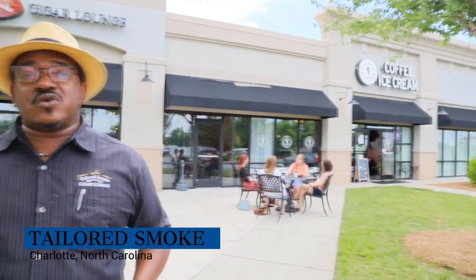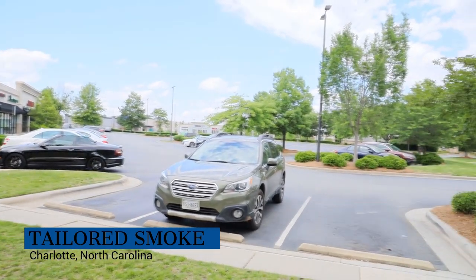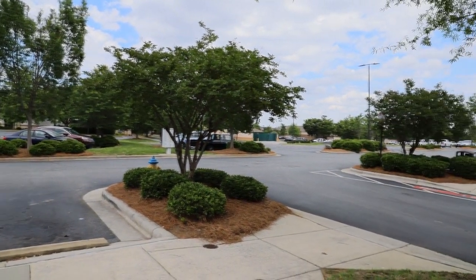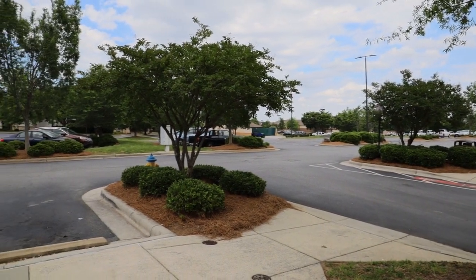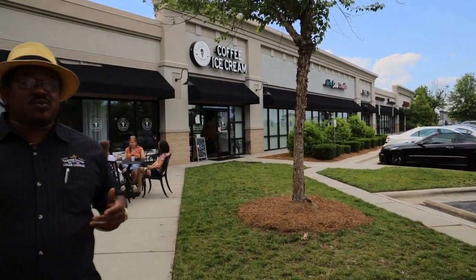Hi everybody, my name is Preston Gray and I'm the owner of Tailored Smoke Cigar Lounge. We have two convenient locations in the Charlotte area — one in the heart of uptown Charlotte at the Epicenter, and we're standing in front of my location in Concord, which is in the Concord Mills area of Concord, North Carolina. This area has a lot of traffic, lots of stores. We're most famously next to Concord Mills Mall, which at one point was the largest tourist attraction in the state of North Carolina. We have plenty of free parking and several businesses around that we work well with.